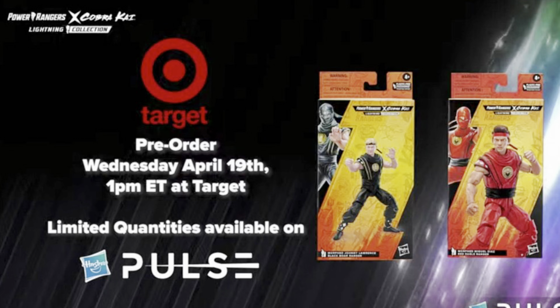Johnny and Miguel both come with the fully masked head and then the actor likeness heads — Xolo and William Zabka. Their ninjetti sculpt is without the sleeves, so it's a brand new arm ninjetti sculpt. They both come with a punching effect piece. That's both of those Cobra Kai figures — something a lot of people skip out on.